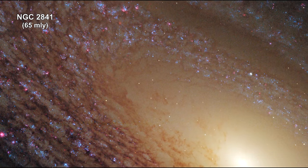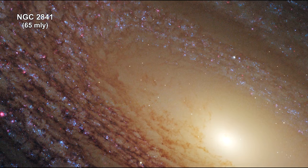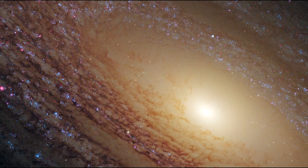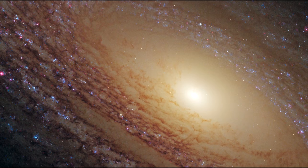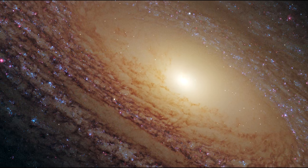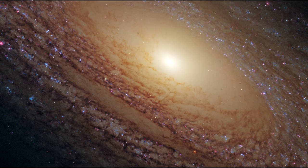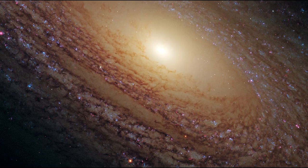Hubble reveals a majestic disk of stars and dust lanes in this view of the spiral galaxy NGC 2841. A bright cusp of starlight marks the galaxy center. Spiraling outward are dust lanes silhouetted against a population of whitish middle-aged stars, while much younger blue stars trace the spiral arms. Notably missing are pinkish emission nebulae indicative of new star birth; radiation and supersonic winds from young blue stars likely cleared out remaining gas, shutting down further star formation.